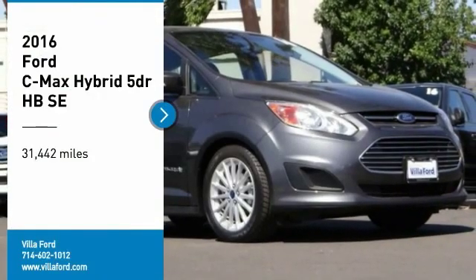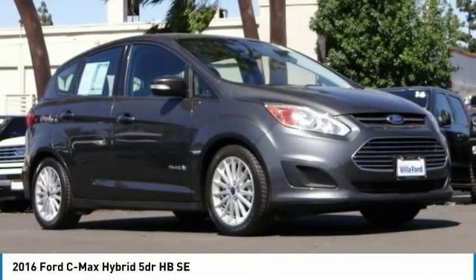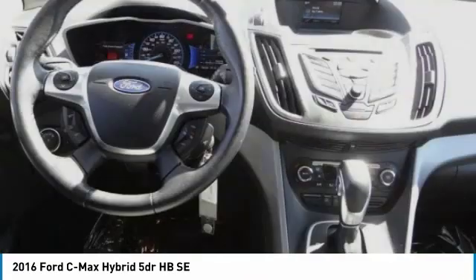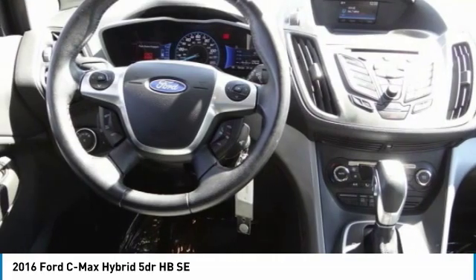We are pleased to show you the 2016 C-MAX Hybrid. The Ford C-MAX Hybrid provides an upscale interior, quality engine performance, and fuel efficiency.